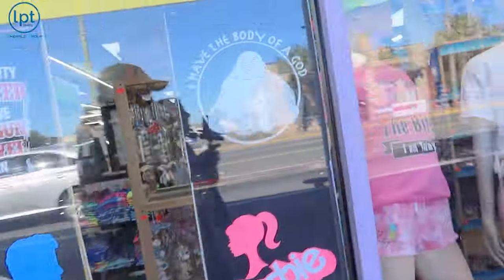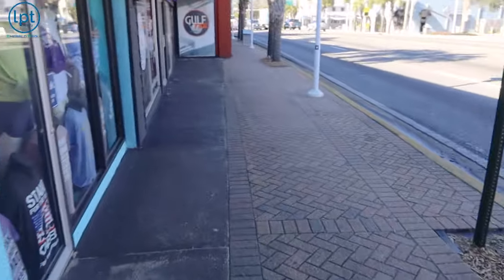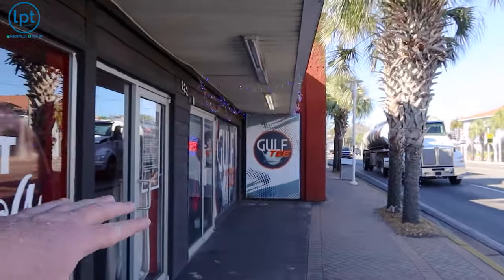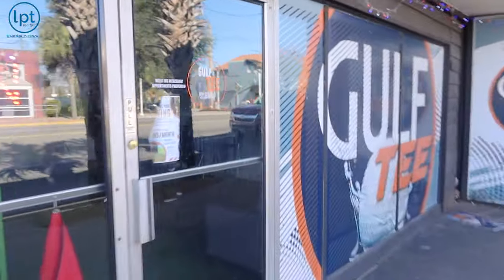Fun fact — this little tourist shop here used to be a beach wedding store, and in 2006 it was my first job living here. I haven't actually been into the golf tee place before, but I've heard it's pretty cool — could be a great little group outing.